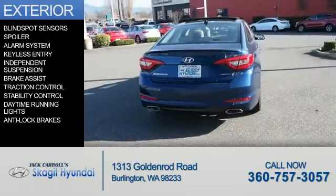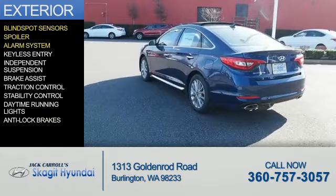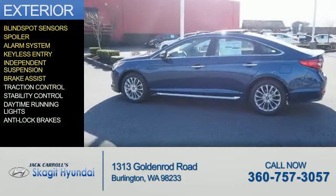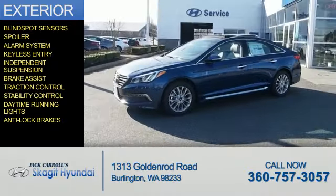The features include blind-spot sensors, a spoiler, an alarm system, keyless entry, independent suspension, brake assist, traction control, stability control, daytime running lights, and anti-lock brakes.